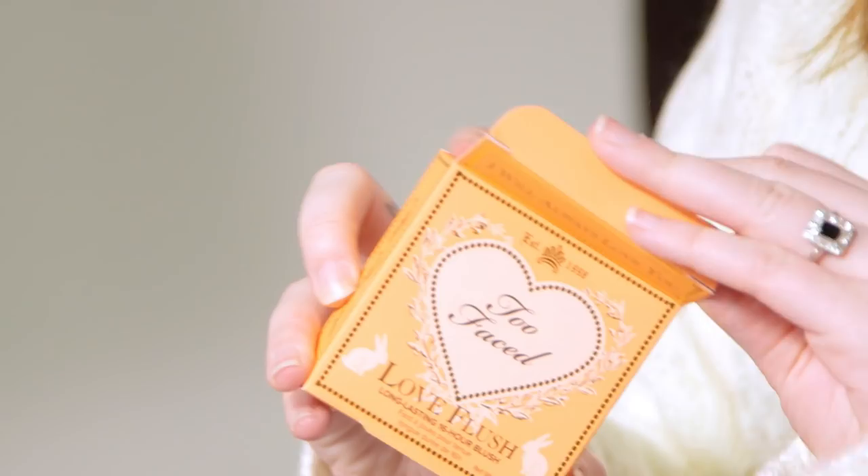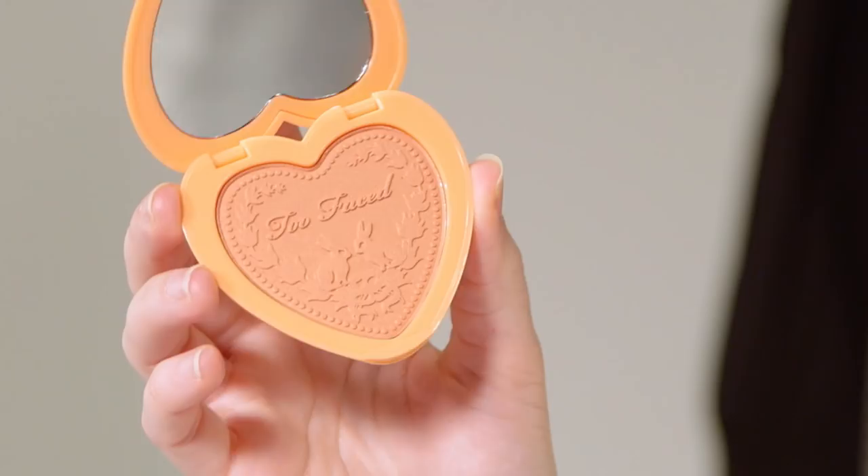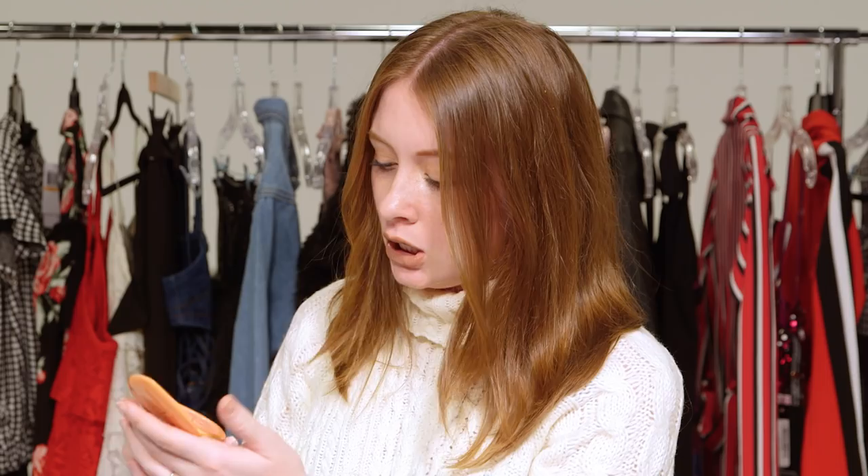Next we're gonna do Too Faced's Love Flush Blush. This is a 16-hour blush and the packaging is also adorable — they just do such a good job. This one kind of looks like a cute little Polly Pocket; my nostalgia is just welling up inside me. The inside has a heart shape and these cute little bunnies. I love a good orange blush — this color, oh my god, I love it.